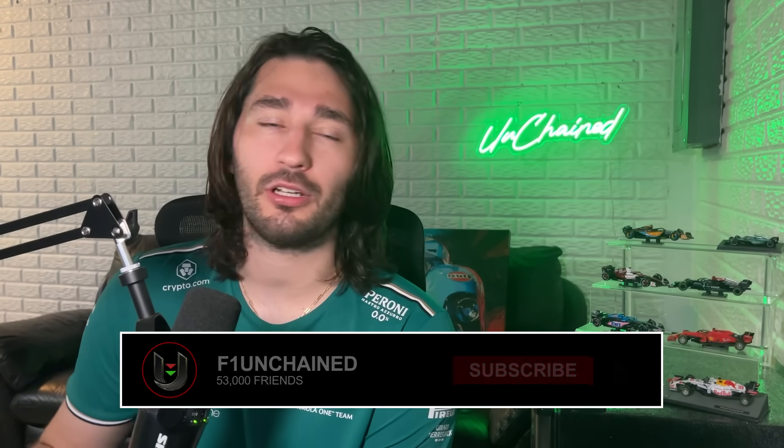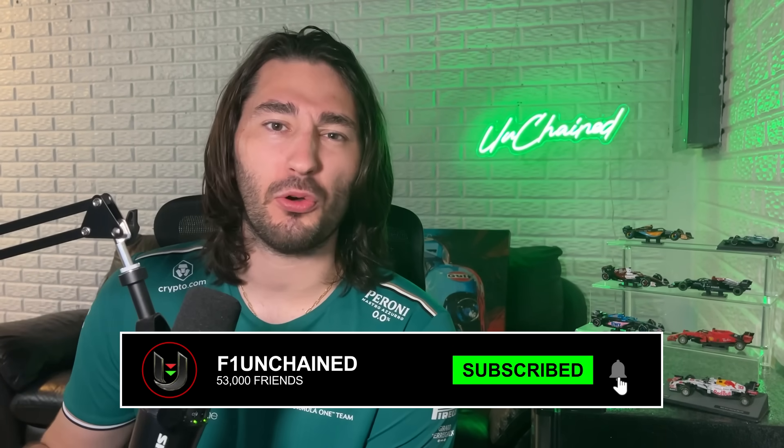Right before getting into it, I wanted to thank you guys for the support — your support means everything and it really pushes the channel further. So thank you so much for that. If you're new here, go ahead and subscribe. We've got a big goal to reach by the end of the year. So let's get started with the rear wings, as we usually do for the Hungary GP.